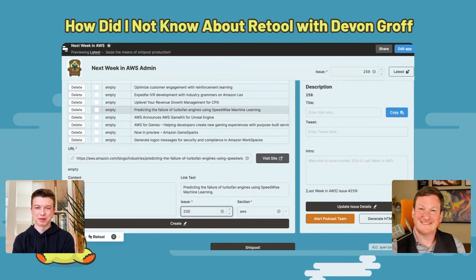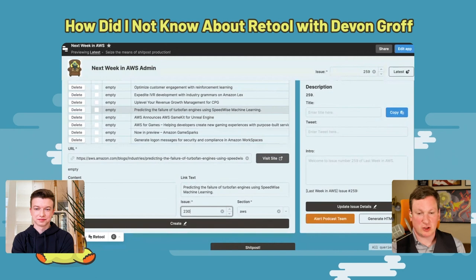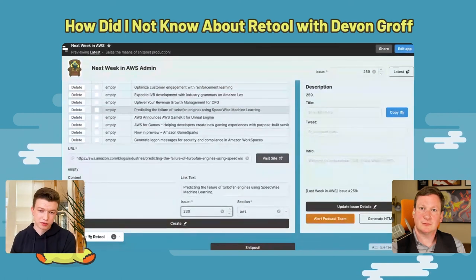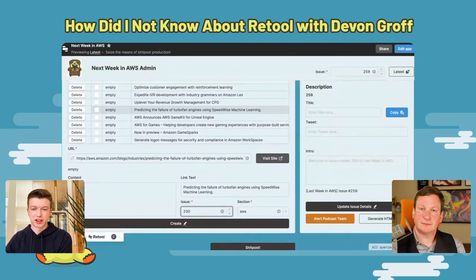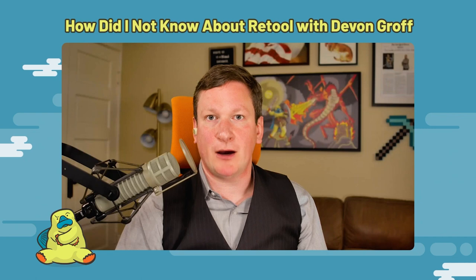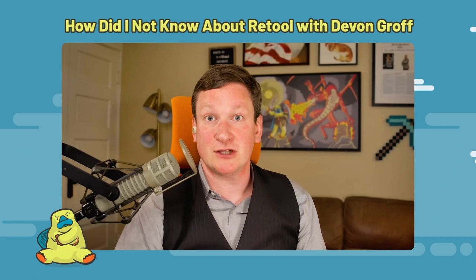I appreciate you saying that, Corey. Thank you for taking the time to suffer my slings, arrows, and a tour through my wanton misuse of your product. If people want to learn more about Retool, they can go to retool.com, or reach out directly at devin@retool.com. If you've enjoyed this podcast, smash the like and subscribe button. If you've hated this entire video, continue smashing the like and subscribe button but leave an incredibly insulting comment about how the simple solution is to spend six months at a bootcamp learning JavaScript myself.